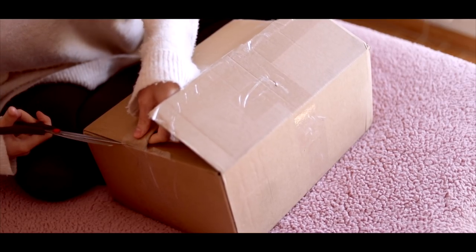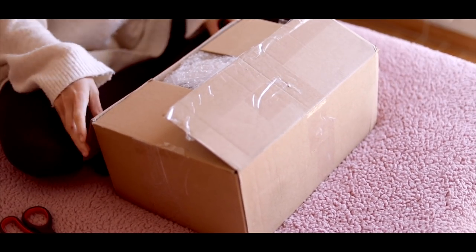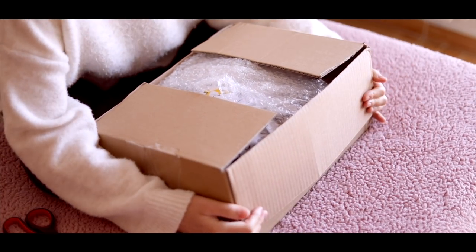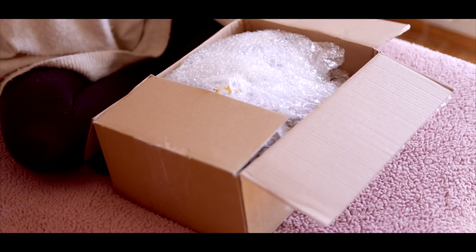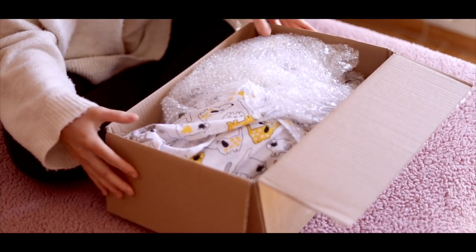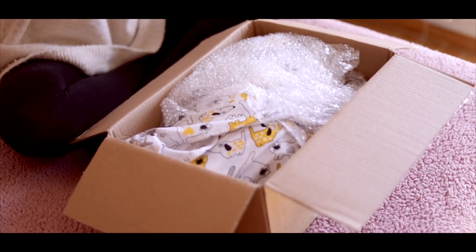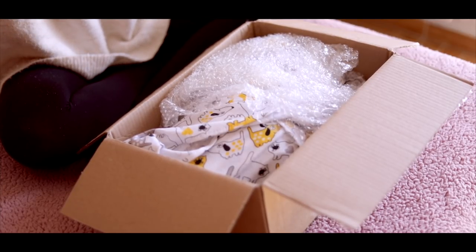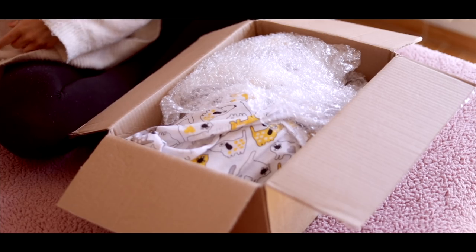He is probably going to be the most realistic Reborn I've got because he's the most expensive one. Oh my goodness, he looks so cute. The blanket's really cute. I also have my little camera here so I can take photos for my Instagram and do close-ups.